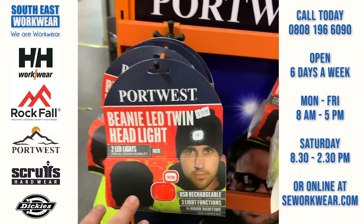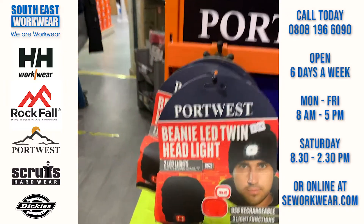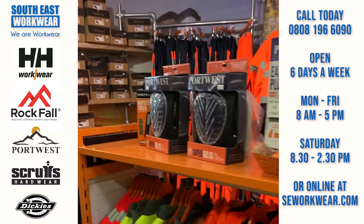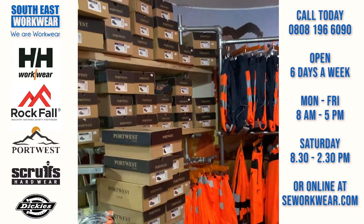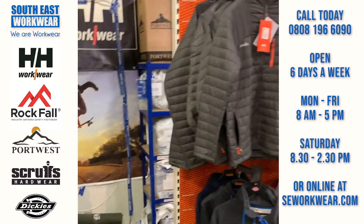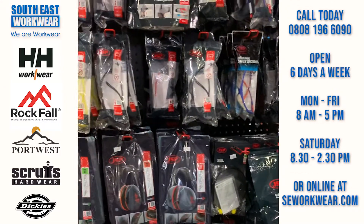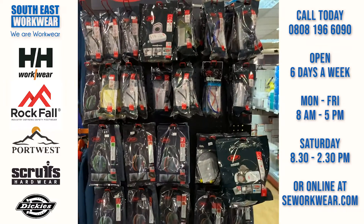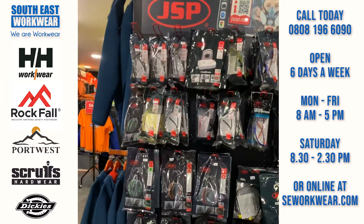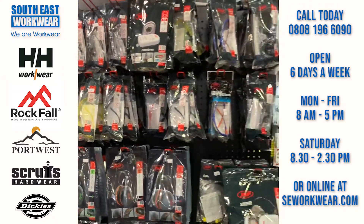We've got beanies with lights — you recharge them, very nifty, great if you're walking the dog. So that's about it. We're open if you want to come down and see us — Monday to Friday eight until five, Saturday 8:30 until 2:30. Plenty of JSP products too: the Force 8 half-mask with press-to-check filters, and Sonis Ear Defenders. Hopefully we'll see you soon.